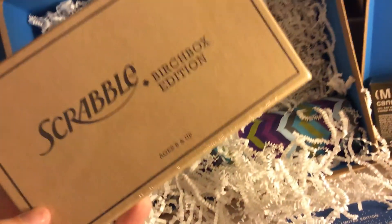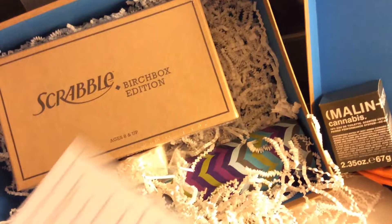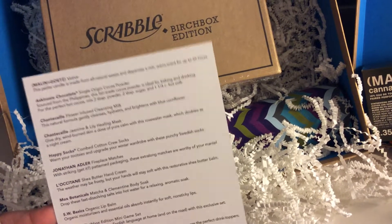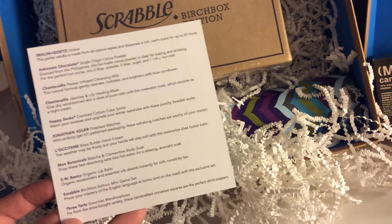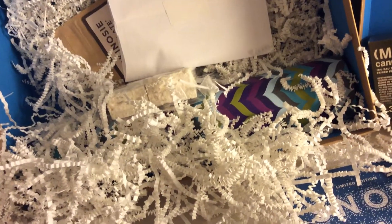Next, the obvious — a Scrabble Birchbox Edition. That's kind of fun — I actually don't own Scrabble. I'm not going to open it because it would be a mess everywhere, but I'm not sure what makes it the Birchbox Edition other than being made for them. The card says: 'Prove your mastery of the English language at home and on the road with this exclusive set.' So it's a mini travel-size game. Stuck in the house on a snow day? Play Scrabble. Use your brain.